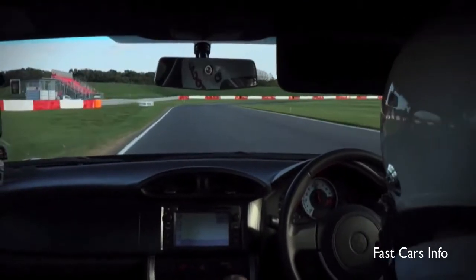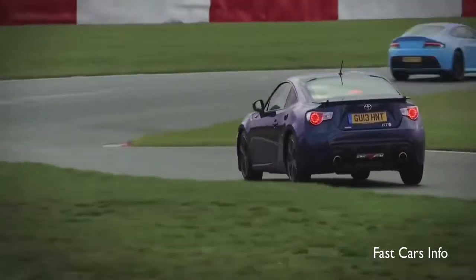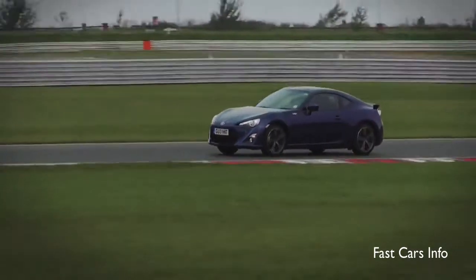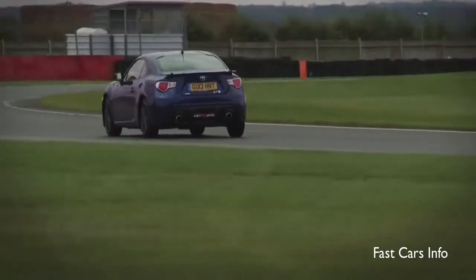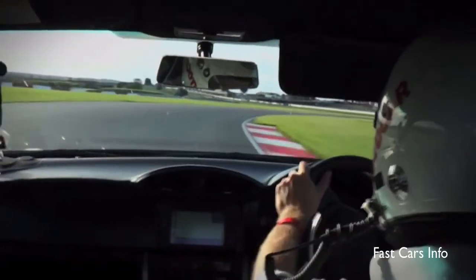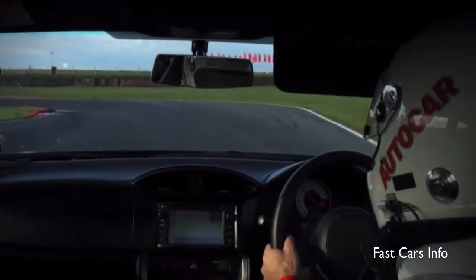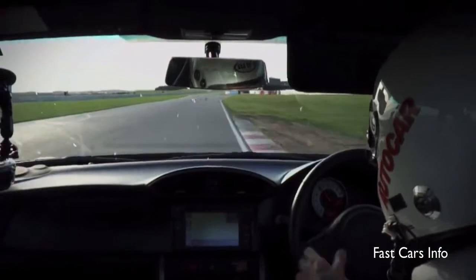So what is the GT86 like around Snetterton? This is quite a quick circuit but the car does not feel overwhelmed on it. There are a couple of corners where you notice the relative paucity of power, but by and large, because it's fairly skinny-tyred and not massively sticky tyres either, it's actually adjustable all the time.